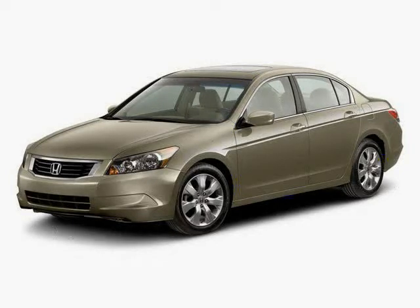Anti-lock brakes, rear head air bag, leather seats, and MP3 player. The low, low mileage of 16,251 miles makes this Accord Sedan an easy choice for you.